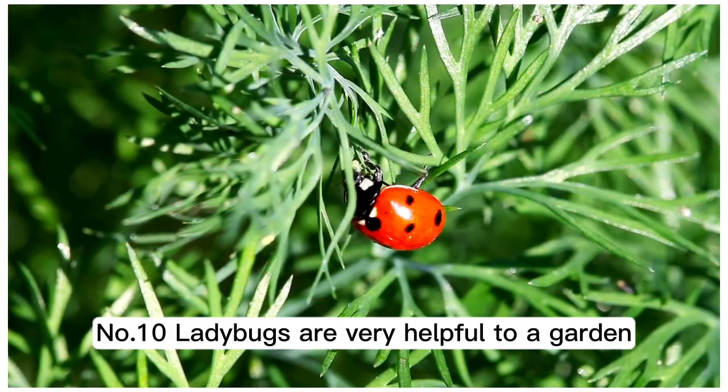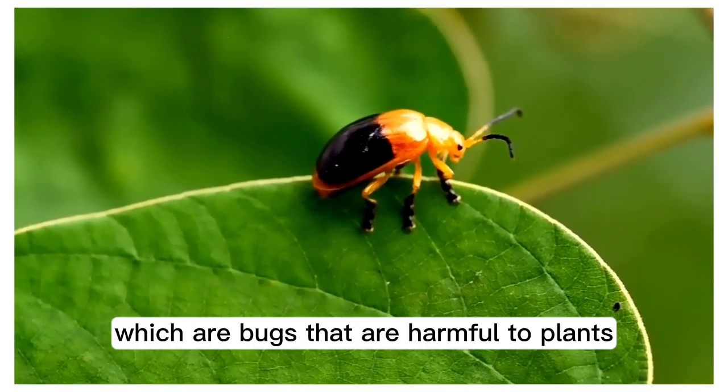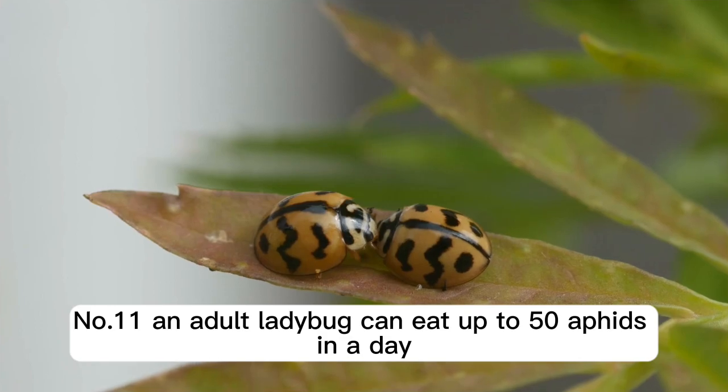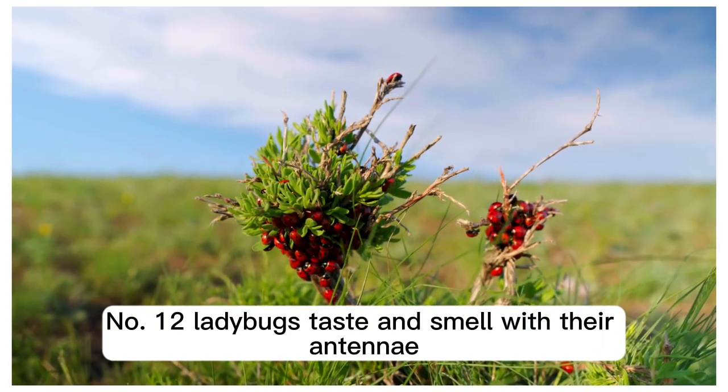Number 10: ladybugs are very helpful to a garden as they eat aphids and mites, which are bugs that are harmful to plants. Number 11: an adult ladybug can eat up to 50 aphids in a day.